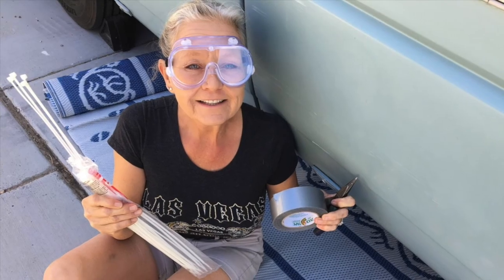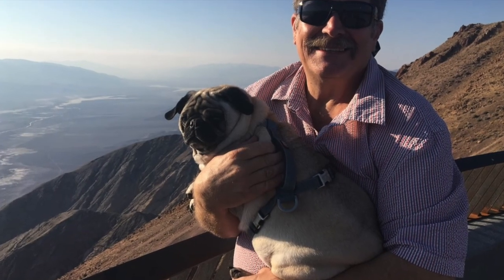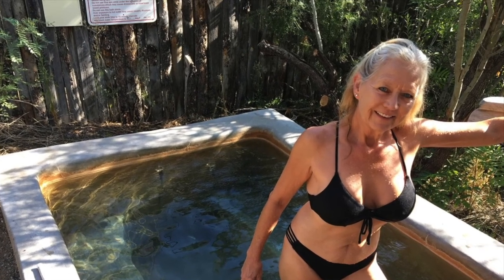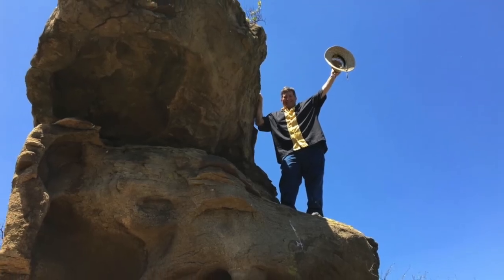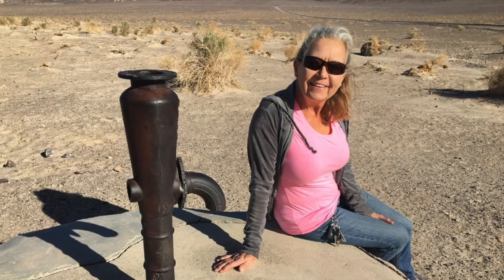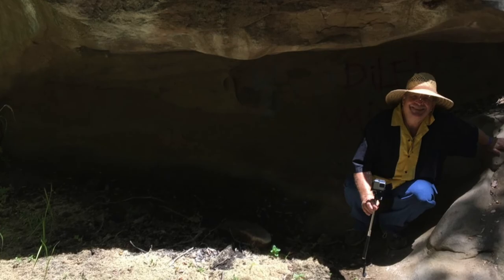Strange RV Tours will take you places with Greg and Janet's smiling faces. You might see a crazy flavored soda review, or some tips to fit your RV to. So come along, won't you join us, friend, as we discover what's around the bend. Just sit right back in your easy chair. Strange RV Tours is on the air.